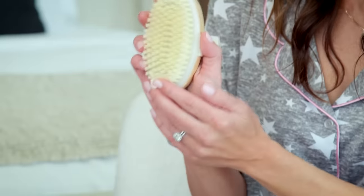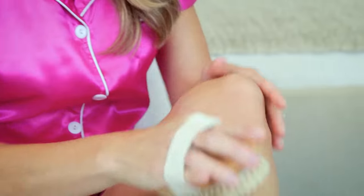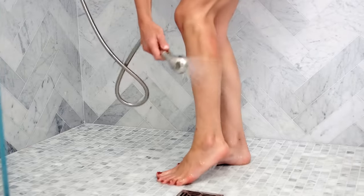Number three: dry body brushing, which I've heard of but I've never actually tried. Supposedly the best way to exfoliate is before you get in the shower with these firm bristle brushes. You just do a circular motion starting with your ankles, moving up towards your heart, and it increases circulation, leaves your skin brighter, and honestly it feels really good. And once you're done you can get in the shower to rinse away all those dead skin cells and of course moisturize.